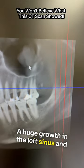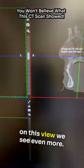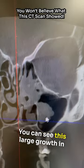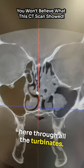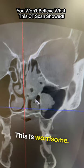There's a huge growth in the left sinus, and on this view we see even more. You can see this large growth in the left sinus — it's all up here through all the turbinates. You can see the difference between the right side and the left side. This is worrisome.